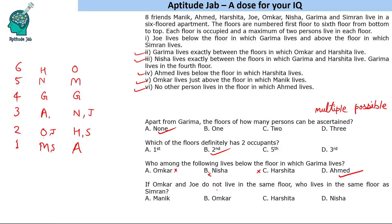If Omkar and Joe do not live on the same floor, who lives on the same floor as Simran? Since Omkar and Joe cannot be on the same floor, the first case is eliminated. In the remaining case, Simran shares her floor with Harshita. That is the answer to this question and the solution to the complete set — an easy set that can be done quite fast.